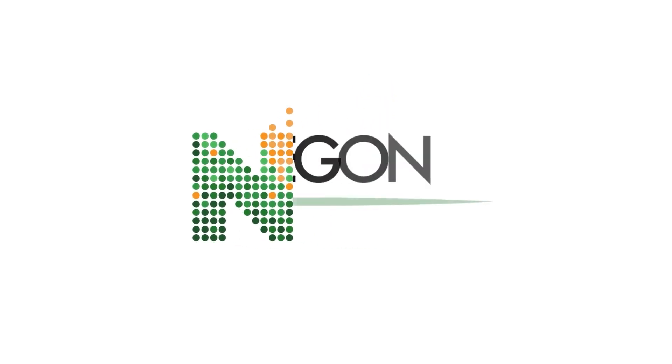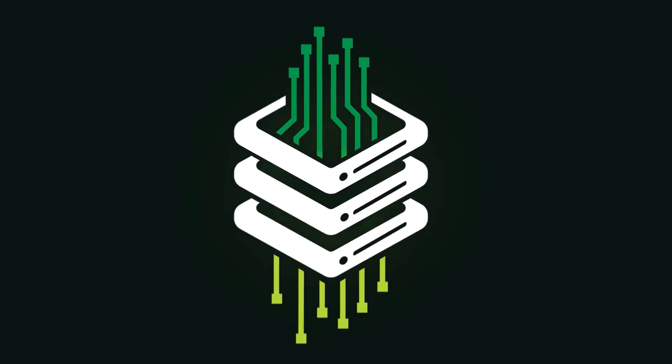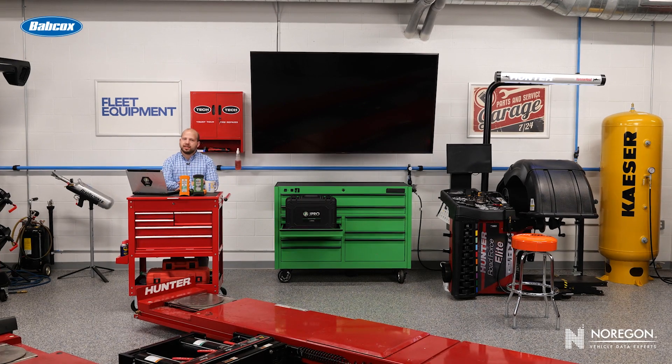This video is sponsored by Noragon, the commercial vehicle data experts. Visit noragon.com to learn more. Welcome to Fleet Equipment's Data Center, the series that aims to make truck data approachable.